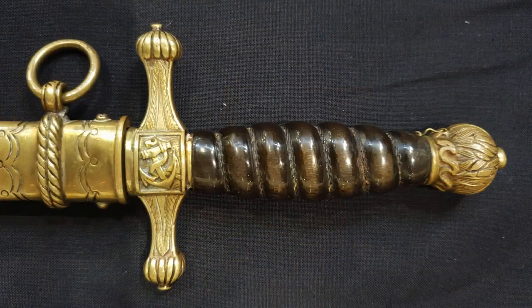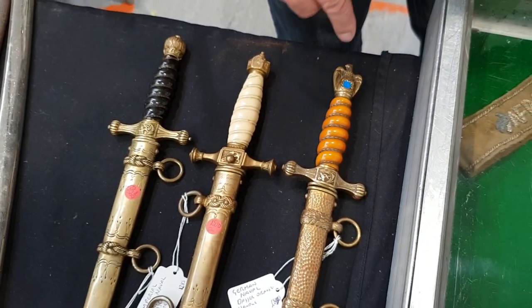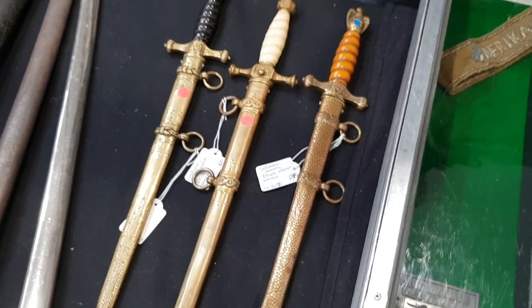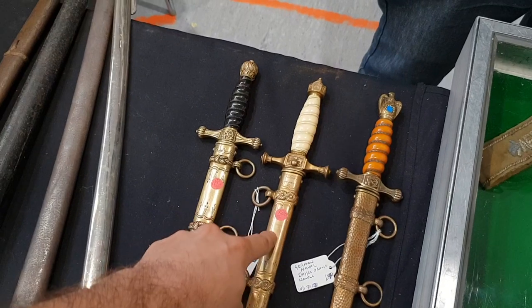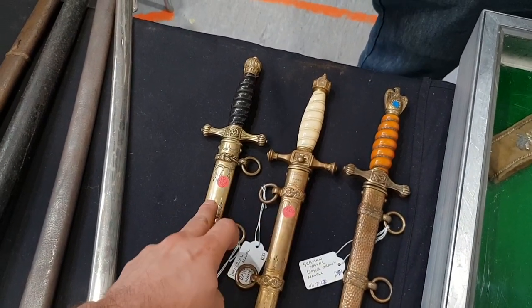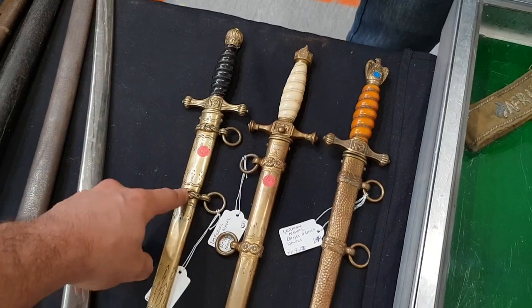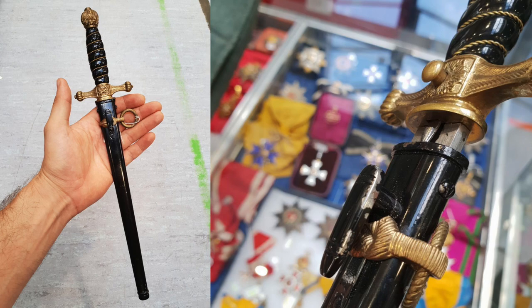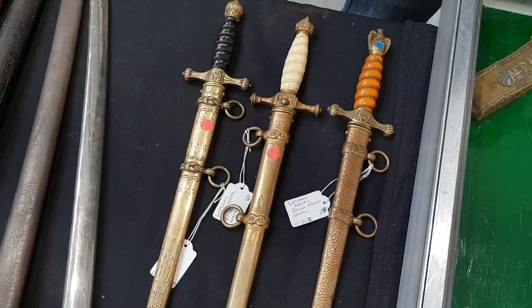And this is the wartime early naval dagger with the orange handle and the deluxe hammered scabbard — quite an unusual variation. After this pattern and between them was another pattern with a black handle and black scabbard with only one ring. There are a number of variations of these — they call this the ring guard.